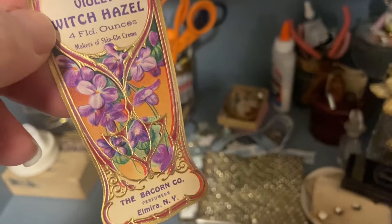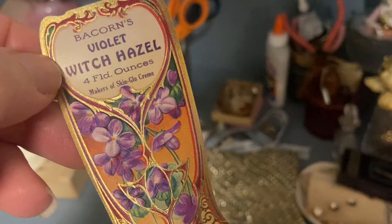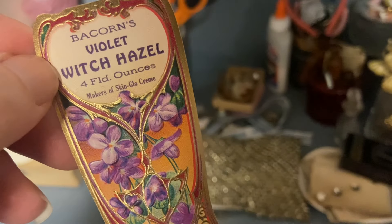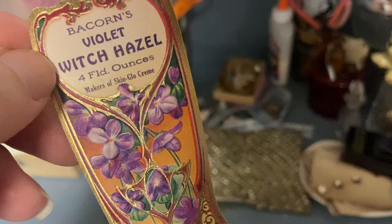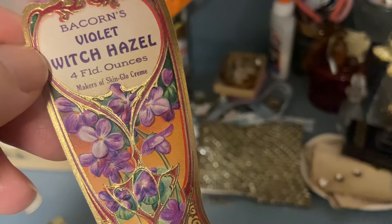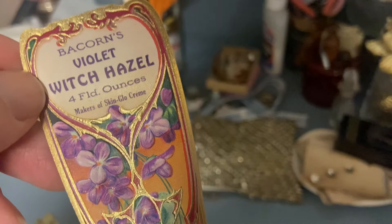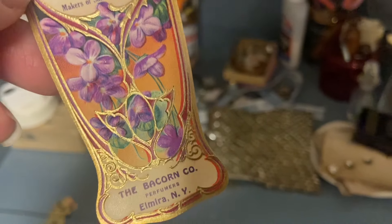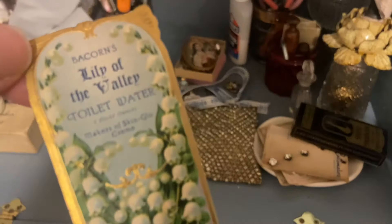I got two perfume labels online. I really love labels that have violets on them, but it's really hard to find a perfume bottle out thrifting that has a label, even a partial label. So I thought I'd just buy some, and if I've got some plain bottles, I can put them on there. I picked up this one, and I also had to get the Lily of the Valley.